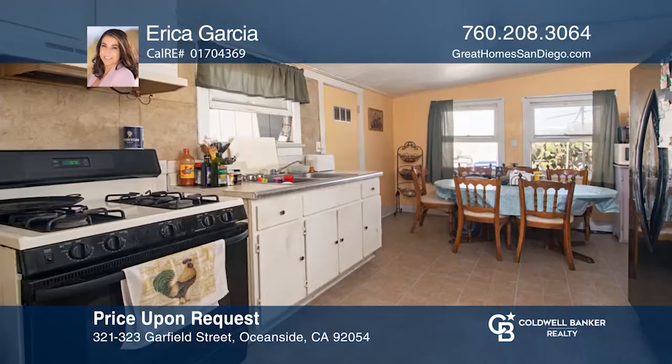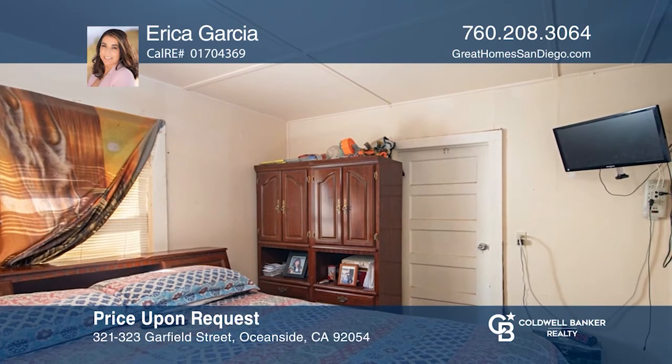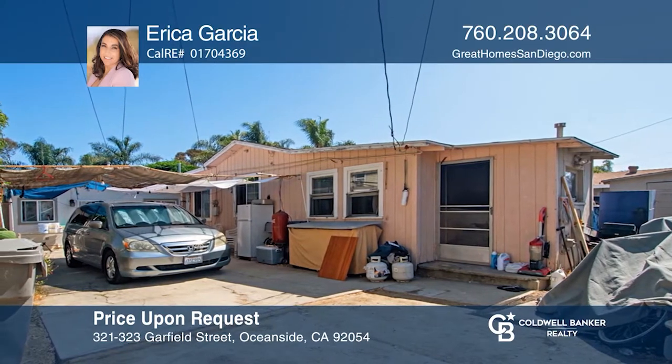Just a short distance to Oceanside High School and close to shopping centers and the amazing, breathtaking Oceanside Pier. So many possibilities to transform these units. Don't miss out on this unique opportunity. Call Erica Garcia.